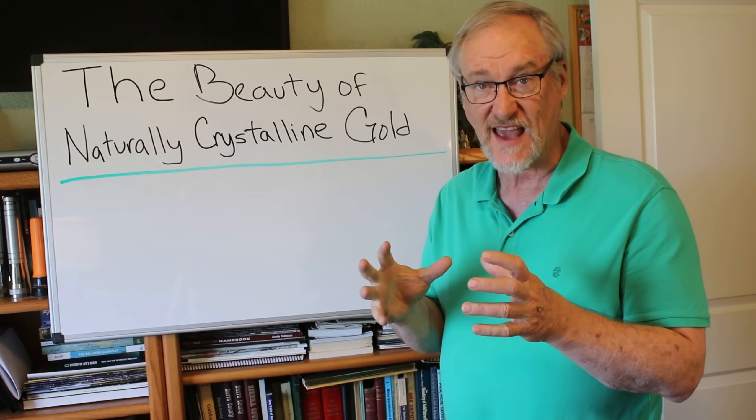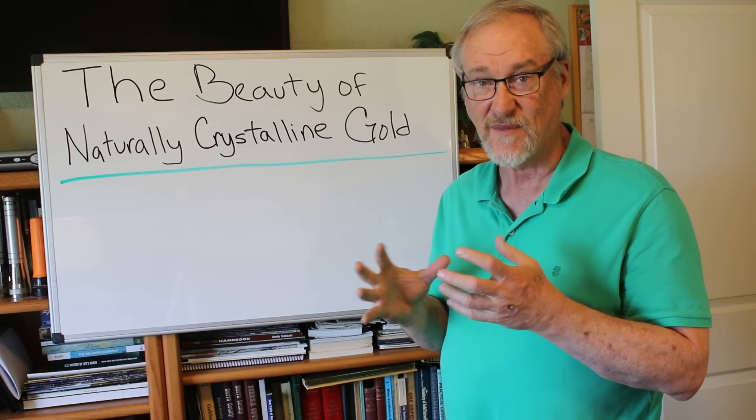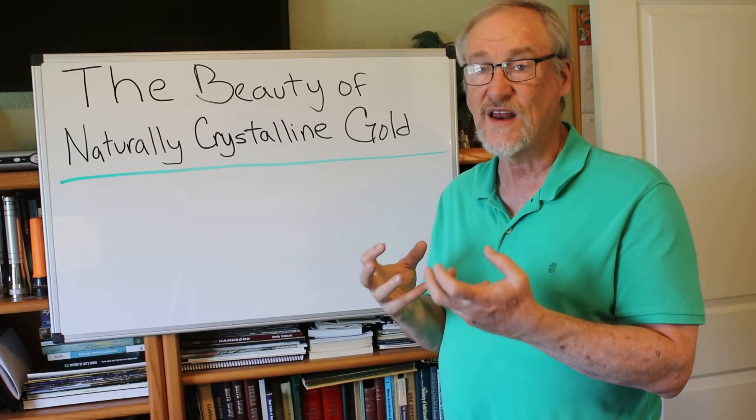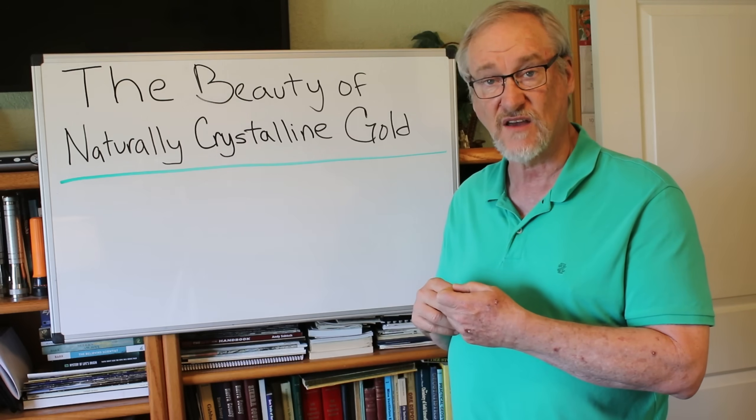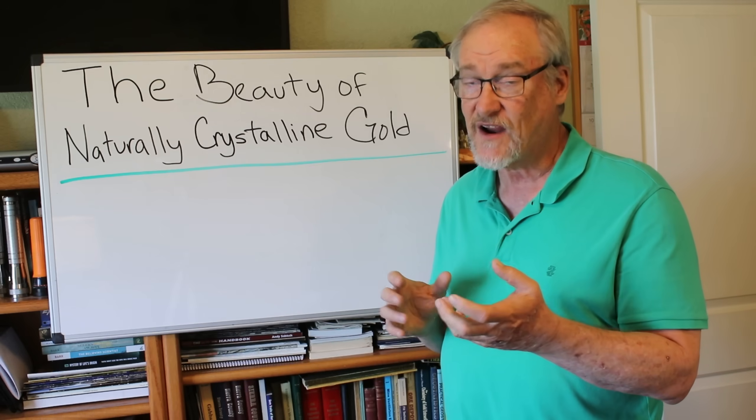I'm going to show you some examples here in just a minute, just to show you how really expensive some of these beautiful crystalline forms of gold can be, because they're very rare.